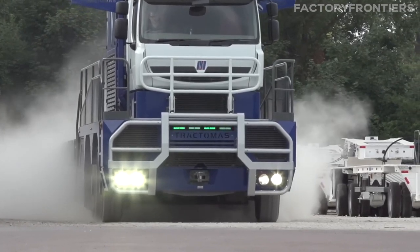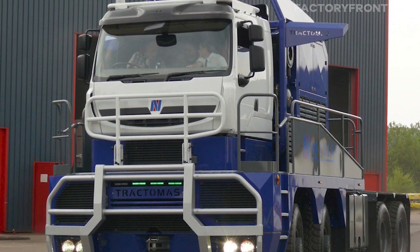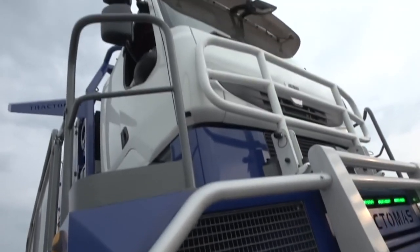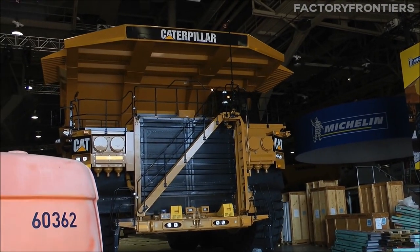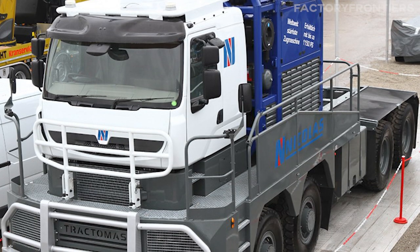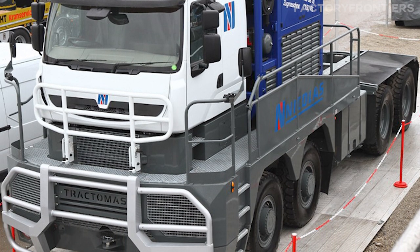In terms of size, the Nicholas Tractimus is a behemoth among semi-trucks. The Tractimus TR88D75, an 8x8 model, measures an astonishing 10.87 meters in length, 4.18 meters in height, and 3.48 meters in width. These dimensions dwarf those of standard semi-trucks and even exceed the size of some of the largest mining trucks in the world. The Tractimus' immense size allows it to accommodate the massive engines, transmissions, and axles required to haul such enormous loads.